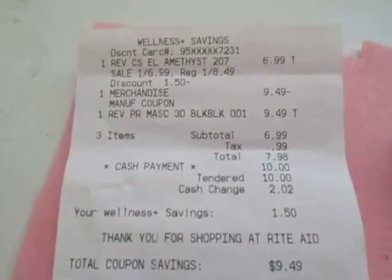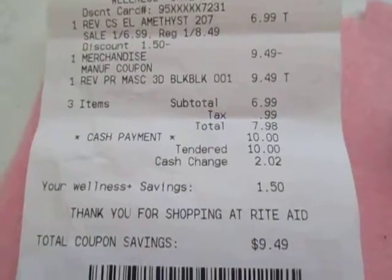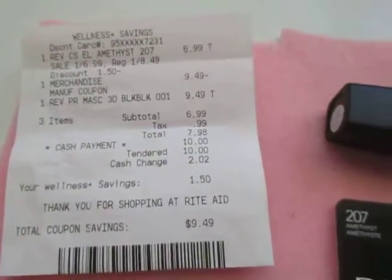Here's my receipt. As you can see, the eyeliner was $6.99 and the mascara was originally $9.49. And the mascara was free.